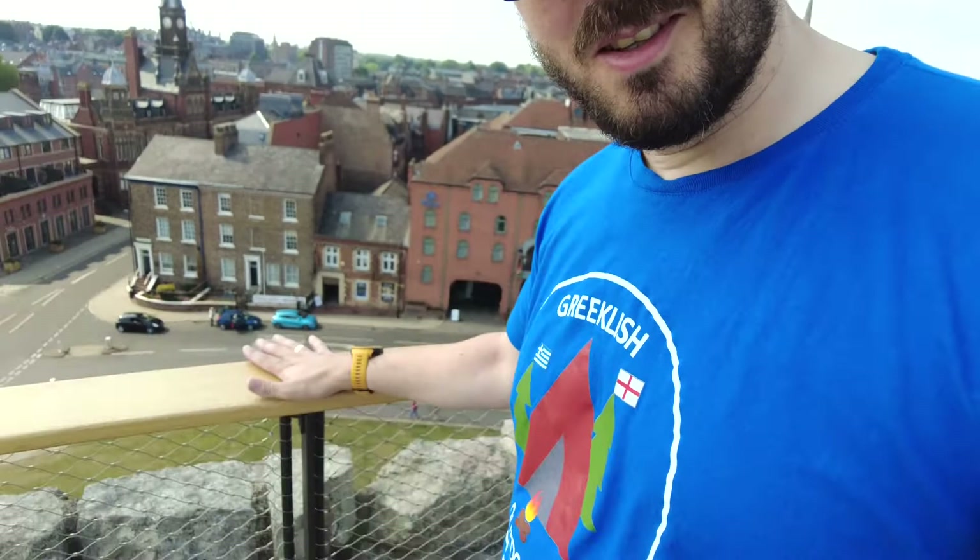As you can probably hear, it's quite a windy day. It's quite nice to have these railings to hold on to when you're quite high up like we are. What a beautiful 360-degree view of York.